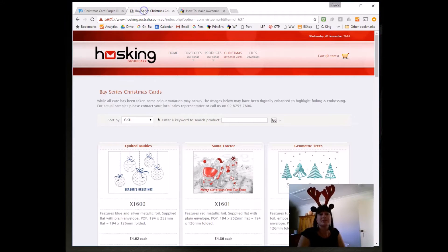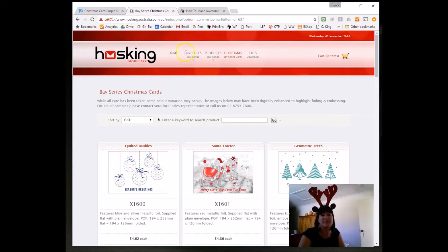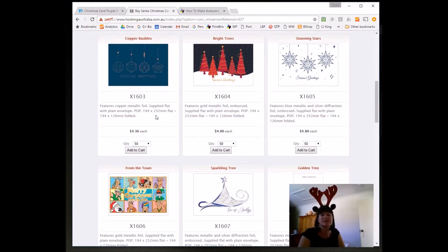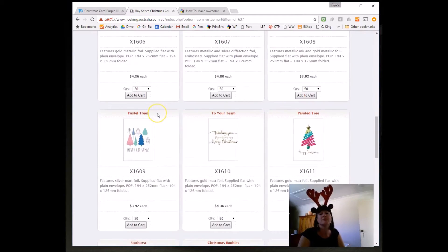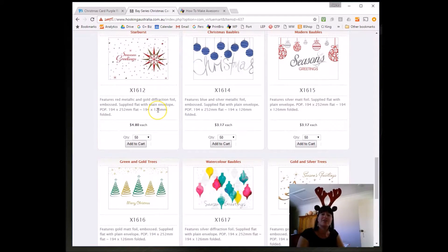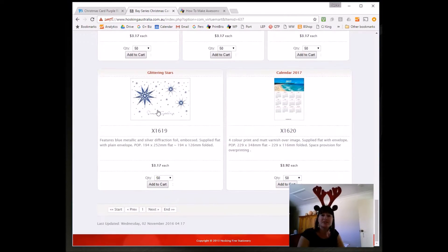Next option, and this one is fabulous — you go to Fred Hoskins and the Bay Series Christmas cards. Beautiful foiled glittered business cards with gorgeous envelopes that accompany them. You choose your card, you choose your message, and then I arrange to have your message printed on the inside of it, and then I'll send them to you ready for you to personalize and send to your customers.